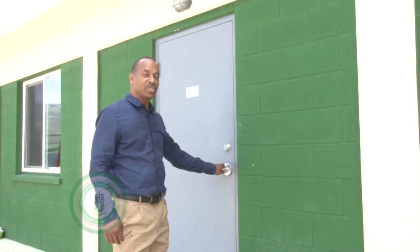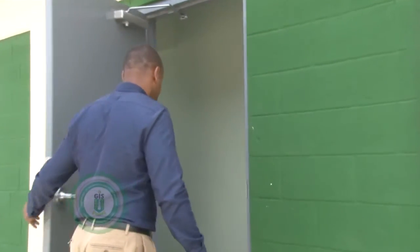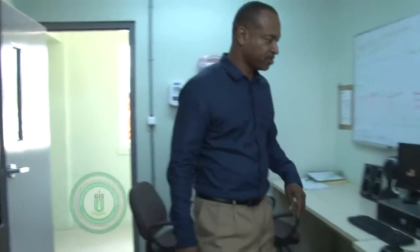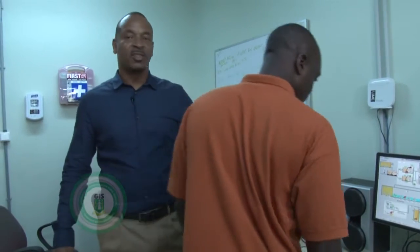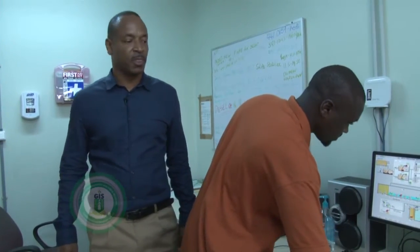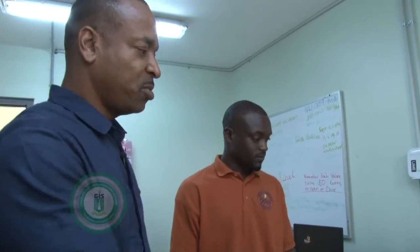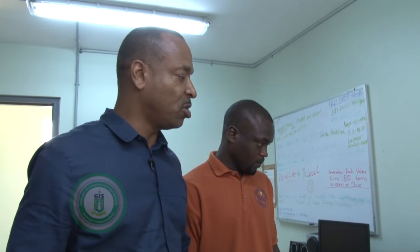This is the administration building. Where we are is considered to be the control room. This is Mr. Henry, who takes control — in other words, he's on duty this morning.